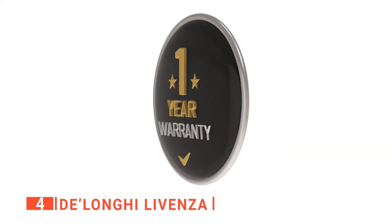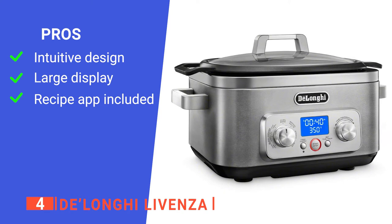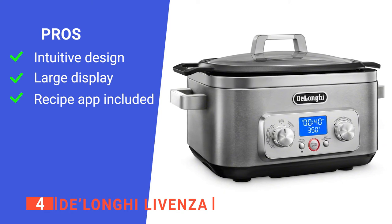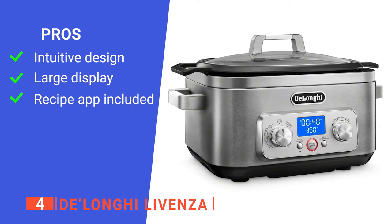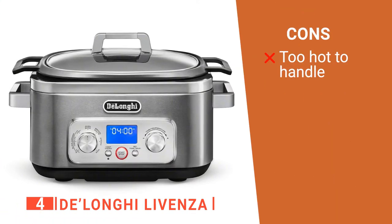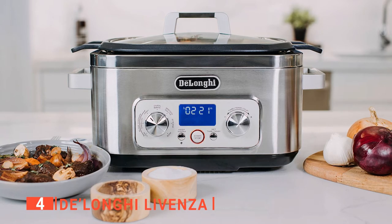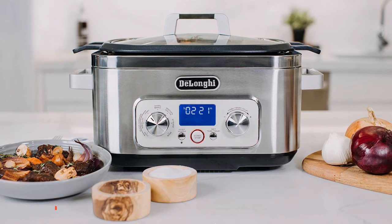On top of that, it comes with a one-year limited warranty, making it a risk-free purchase. Its pros are: its easy and intuitive design eliminates the guesswork with 24-hour programmability at the touch of a button, it features a large display flanked by two dials for easy monitoring, and it comes with an exclusive recipe app with 50 recipes designed exclusively for this multi-cooker. However, its cook pot itself gets very hot, making it tricky to move. The DeLonghi Lavenza is a great slow cooker that anyone in the family can use to make the tastiest, best-cooked meals whenever they want.